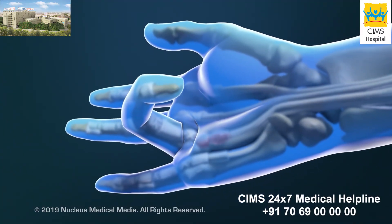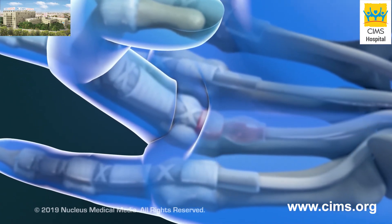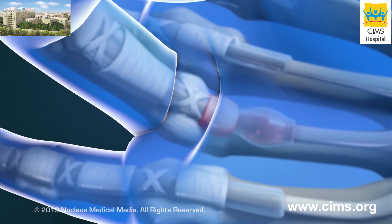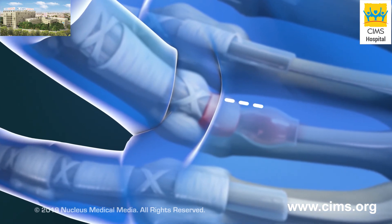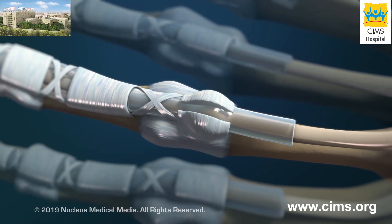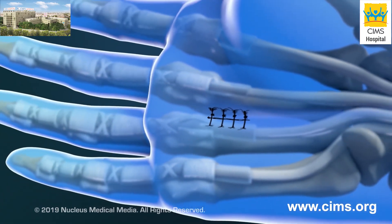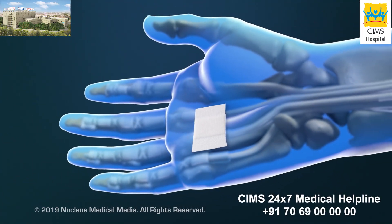If non-surgical treatments haven't worked, your doctor may advise you to have a surgical procedure. To start the procedure, your surgeon will make a small incision in your palm. Then the pulley will be cut to free the tendon. At the end of the procedure, your incision may be closed with stitches and covered with a soft bandage.